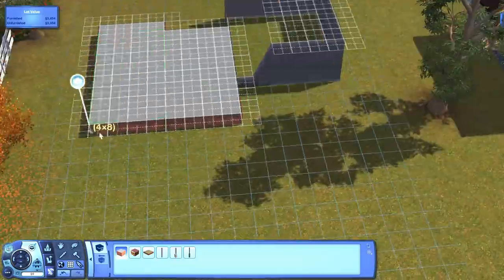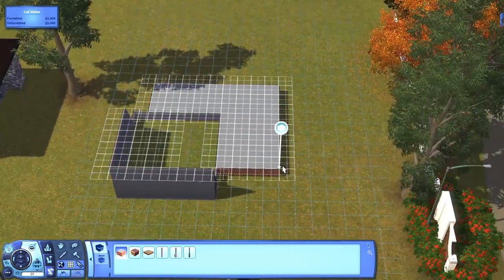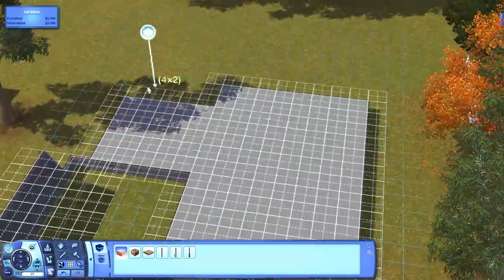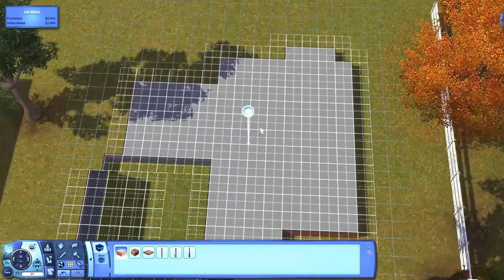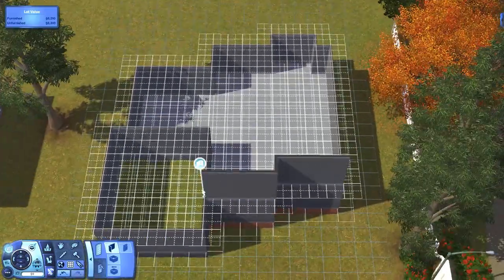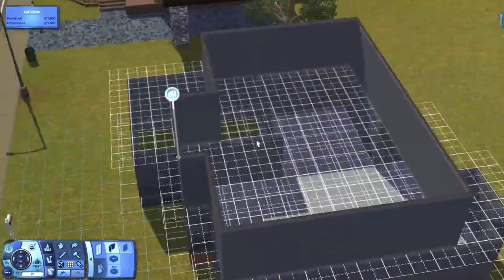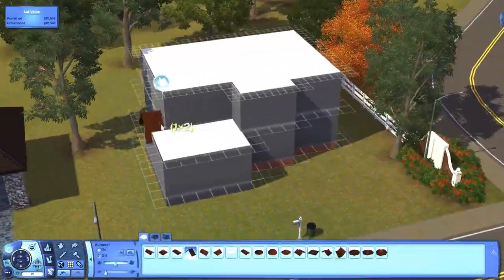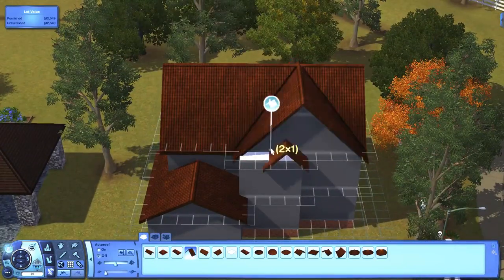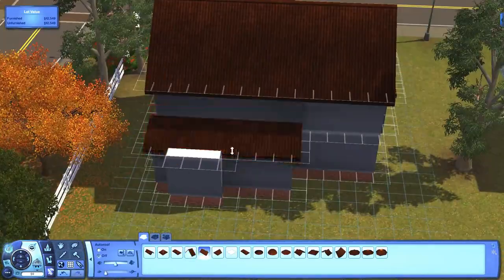I am really proud of myself because I didn't have a floor plan or anything at all. I didn't have a picture of the house or anything. This is just a house that I had in my head that I was thinking of. I built this house in Appaloosa Plains. The house is called Parkside — Parkview Parkside, I think.